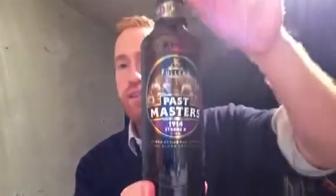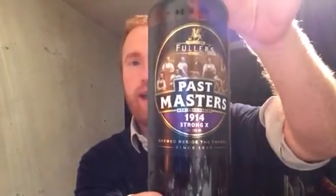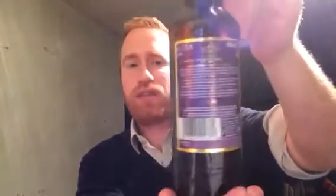Hey y'all, welcome to Real Neal of Britain. Tonight I've got a beer for you and it comes from Fuller's Brewery and it's their Past Masters range - their 1914 Strong X beer. This one comes in at 7.3% ABV.